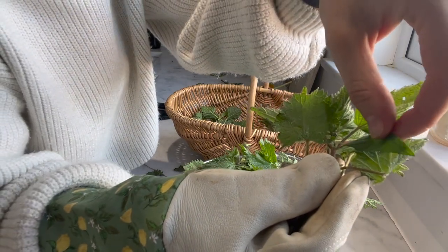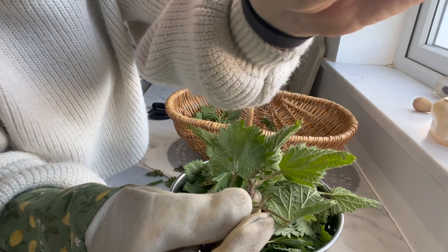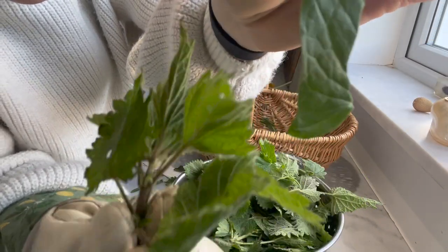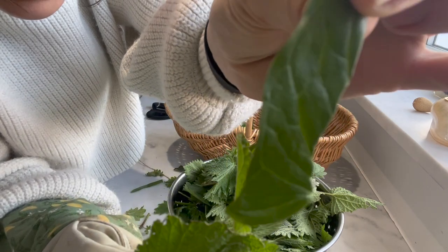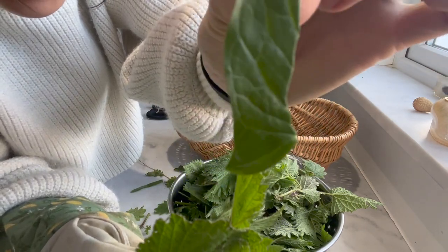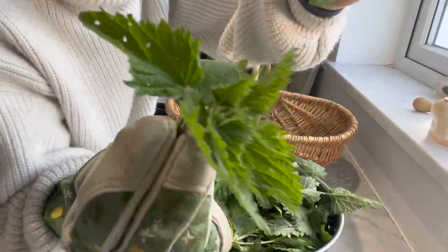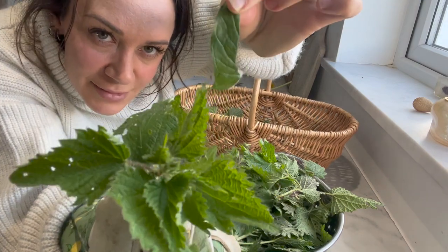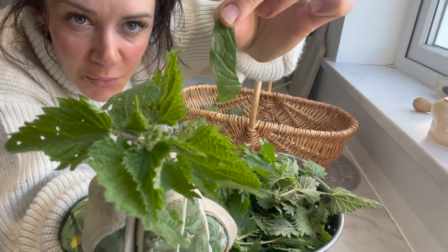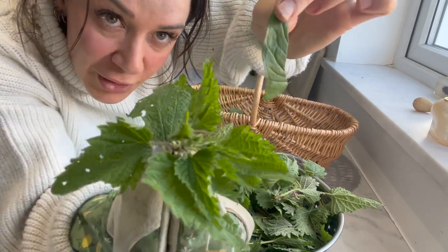Look at this — anyone know what that is? That is a Lords and Ladies leaf — very highly toxic — and it was tucked in between here. This is why you go through your foraging finds with meticulous detail before you pulverise them.